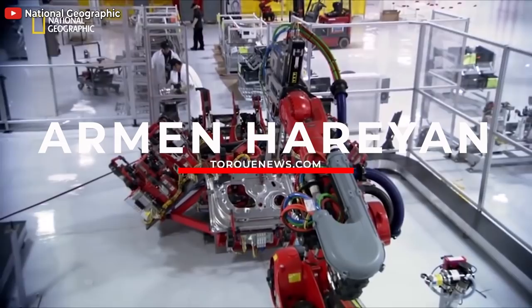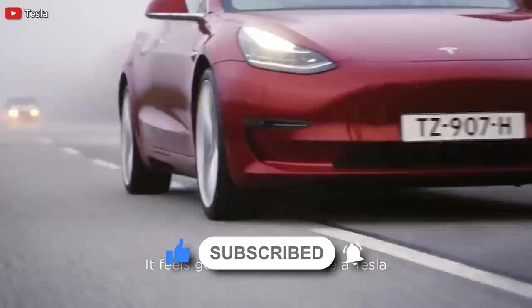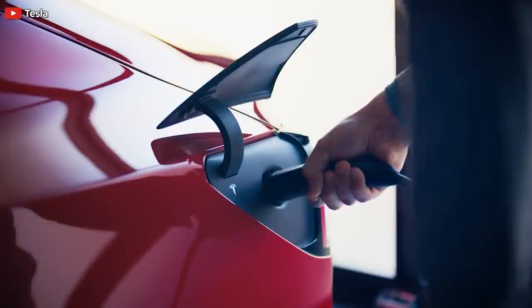This is Armin Harayan from TurkNews.com. If you are here for the first time, please subscribe to our channel for daily Tesla news and ring the bell so you don't miss my next coverage, and please give us a thumbs up. I want to apologize for my voice — I have a little cold. I went to the northern part of Armenia where I am now and got a little cold in the evening from the windy weather, but I hope to get better in the next couple of days.